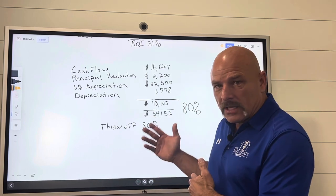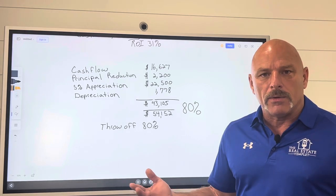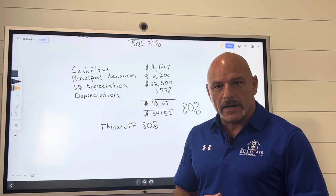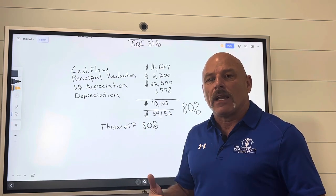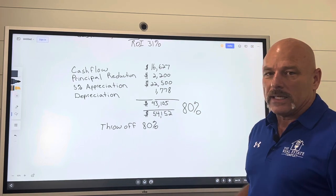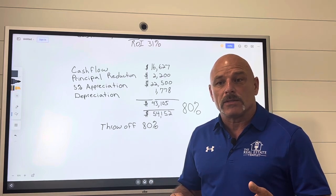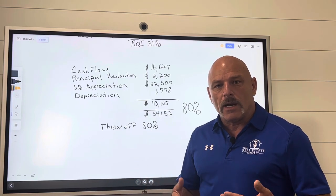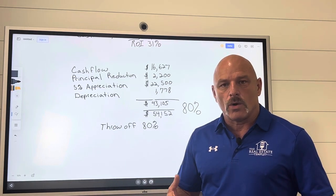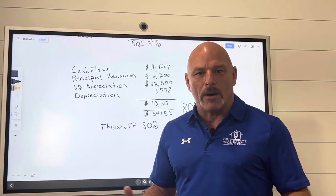Thank y'all for watching the video. Please like and subscribe. Please share it with your friends. If you've got friends that do real estate and are just struggling with running the numbers and understanding the numbers, just get them this video. It takes a lot of repetition to get this — you may rewind it, you may watch it again. We'll do this from time to time and run these numbers pretty often. As we run the numbers over and over, you get a better understanding of what's going on with those numbers. So thank you for watching. Have a great day, and I hope the information we provided helped you.